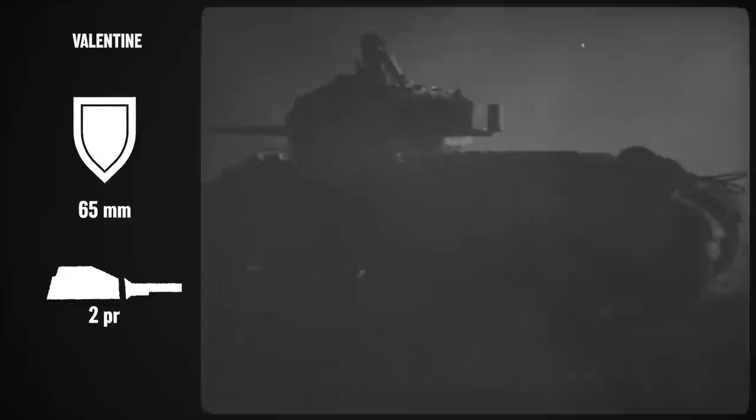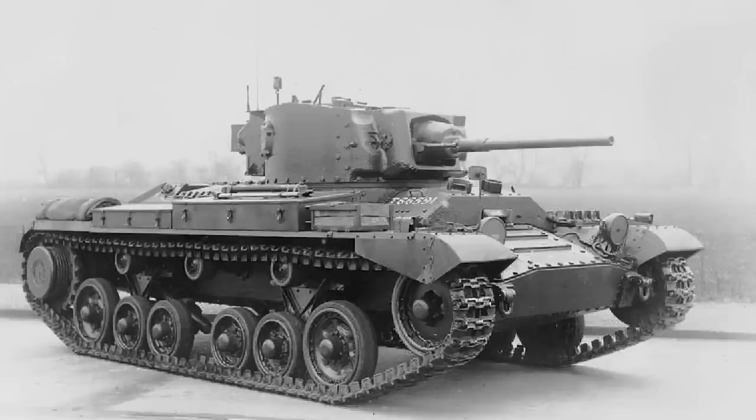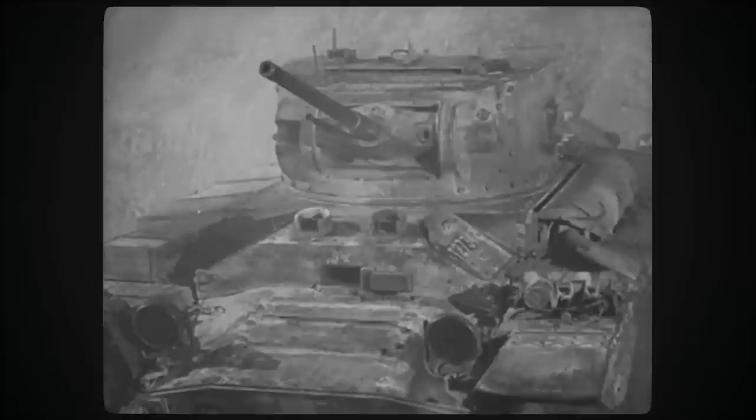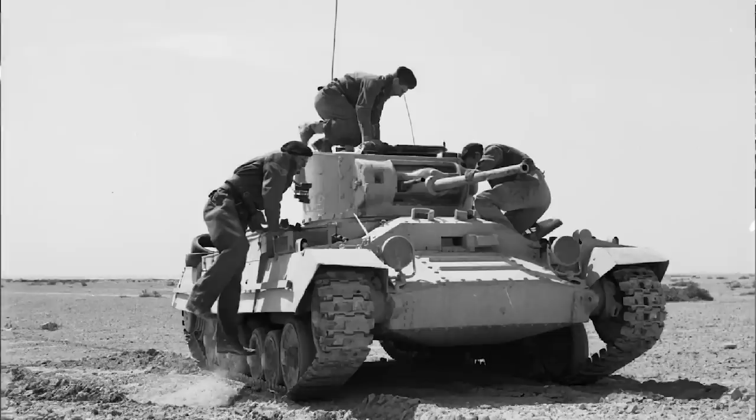The Valentine had the same 2-pounder gun, now getting a little bit anemic with no useful HE shell issued. Mark II and IV had a two-man turret, adding to the commander's troubles. The Mark III arrived with a larger turret with room for a third man. On the plus side, the tanks were almost bulletproof in their reliability, and though limited in speed to about 15mph like the Matilda II, in practice they had sufficient power reserves that they didn't slow down for curves or obstacles. They were, in effect, far faster than the tanks they replaced, and were considered about as mobile as the cruisers.